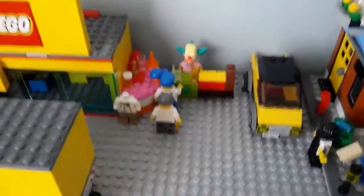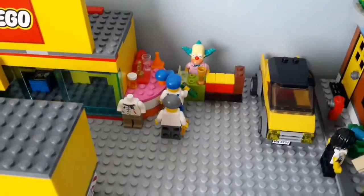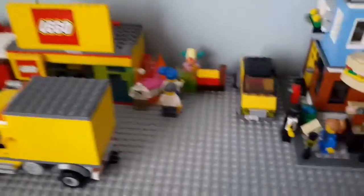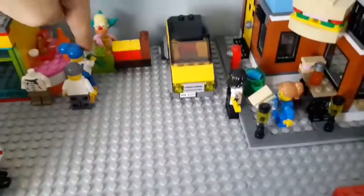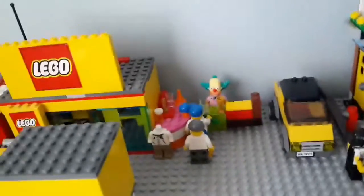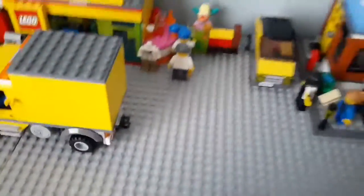Over here is the regular outside store where you can buy little cheap things for cheap prices. You can buy like an outfit there. This guy right here is buying a cup, and it's Krusty the Clown serving them.